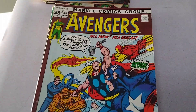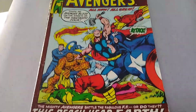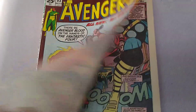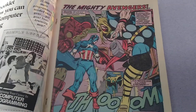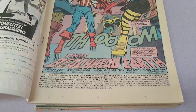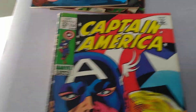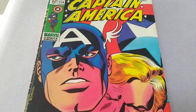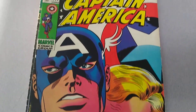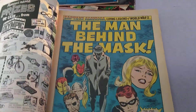Avengers number 93 — that's a sought-after 25-cent double-sized issue with the great Neal Adams artwork in it, published by Marvel in November of 1971. Captain America number 114, published by Marvel in June of 1969.